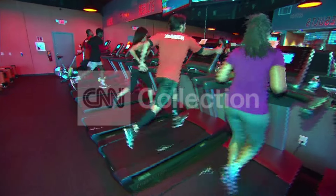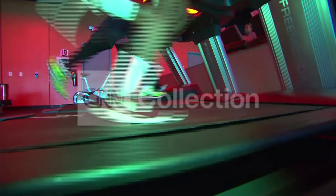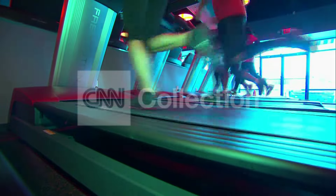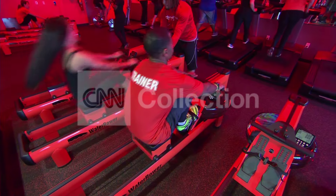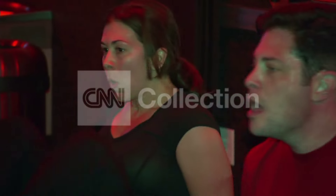Push pace is when you move into that orange zone. We spike the metabolism, and you really start to condition your heart. The trainers say if you reach the orange zone and stay there for a certain amount of time, your body will burn more calories, even after your workout.